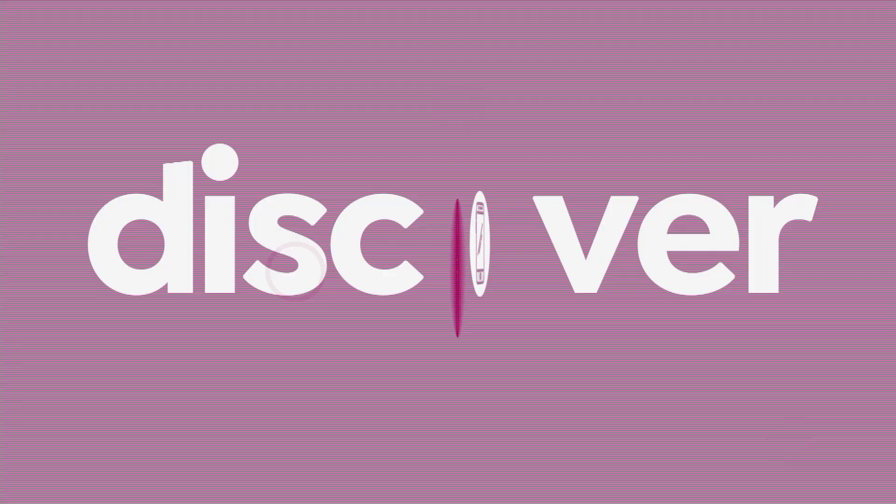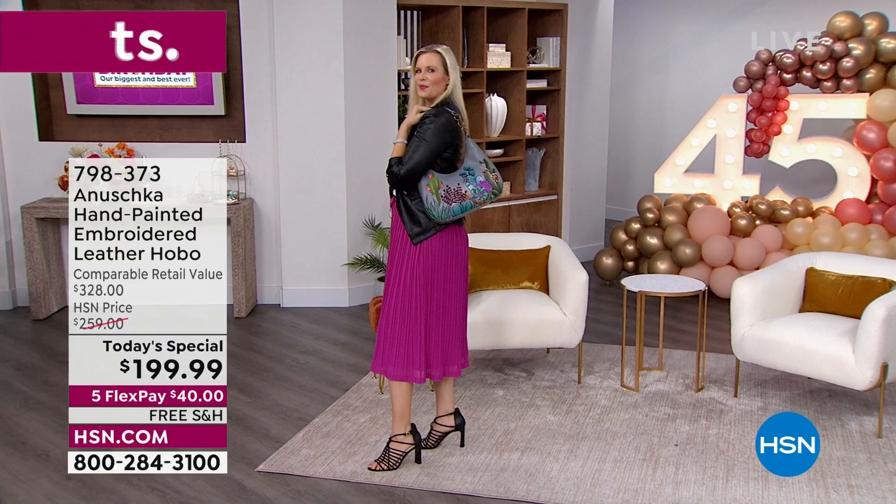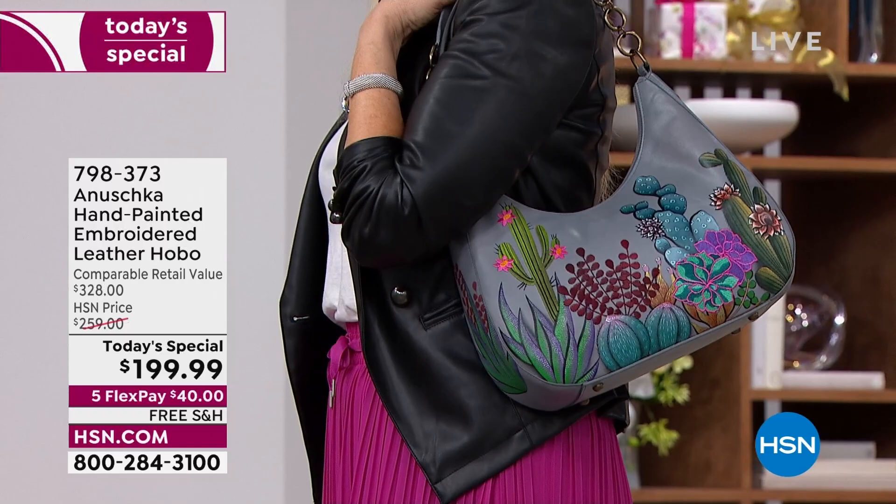Our first today's special — here it is! This is so exciting. It's an Anoushka handbag that's been not only hand-painted, as we've come to grow in love, but these are embroidered as well. No two bags are ever alike, not even with the same theme. This is the most gorgeous quality in genuine leather.